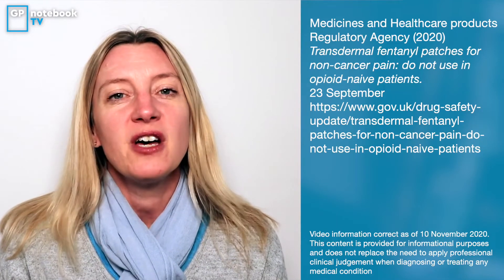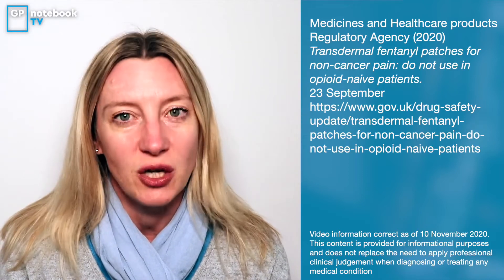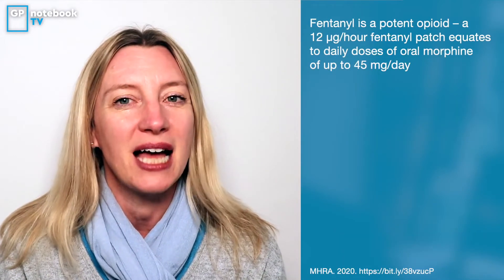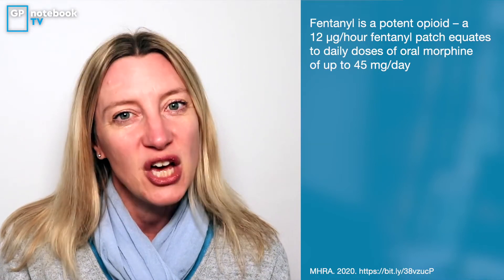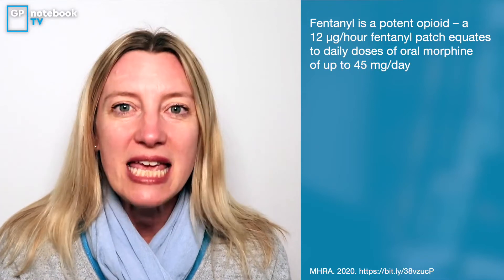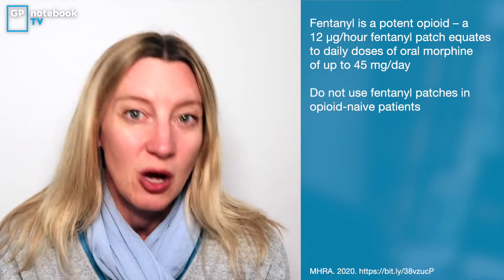This is going to be a really short video, but the first thing to know about fentanyl patches is that they are extremely toxic. Even if you pick the weakest one off your picking lists when you're prescribing — so that would be the 12 micrograms an hour patch — you are still giving somebody the equivalent of between 30 to 45 milligrams of morphine over 24 hours.